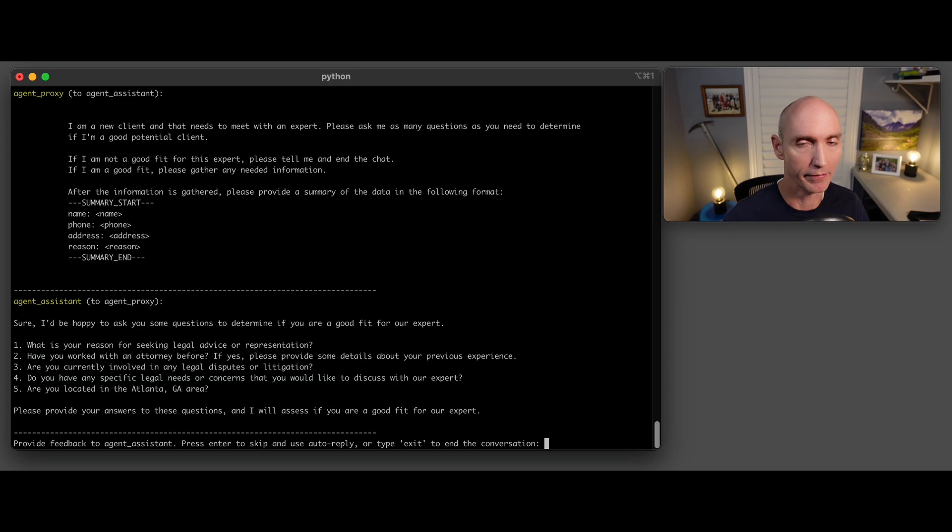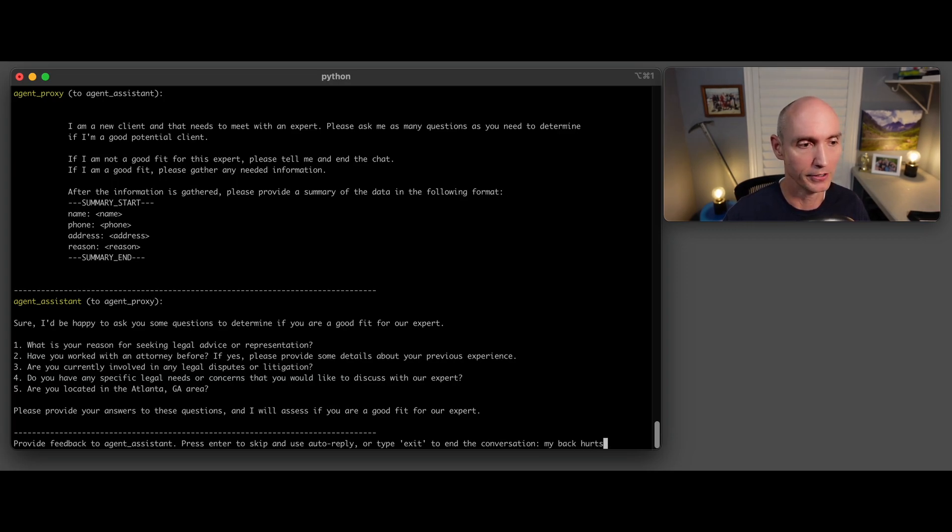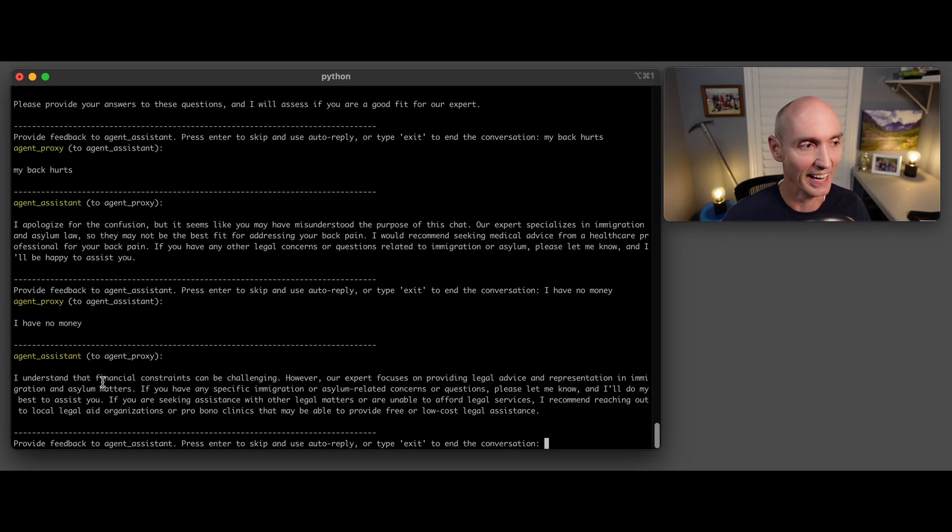Now we start over and give it a different response. If I say my back hurts, it says: I apologize for the confusion, but it seems like you may have misunderstood the purpose of our chat. Our expert specializes in immigration and asylum law — this isn't a good fit, you should be getting medical advice. If I say I have no money, it says: I understand you have financial problems, but our expert focuses on providing legal advice — you're not a good candidate for this expert.